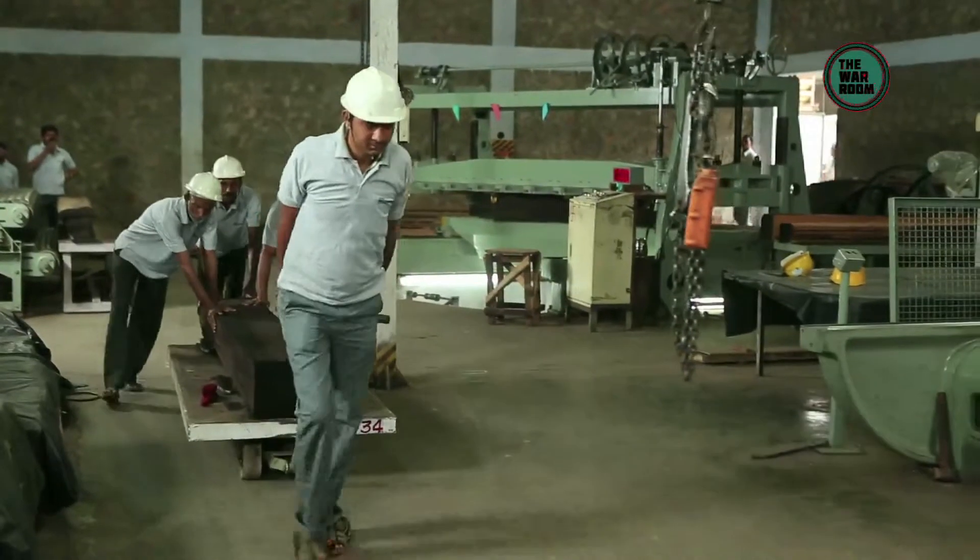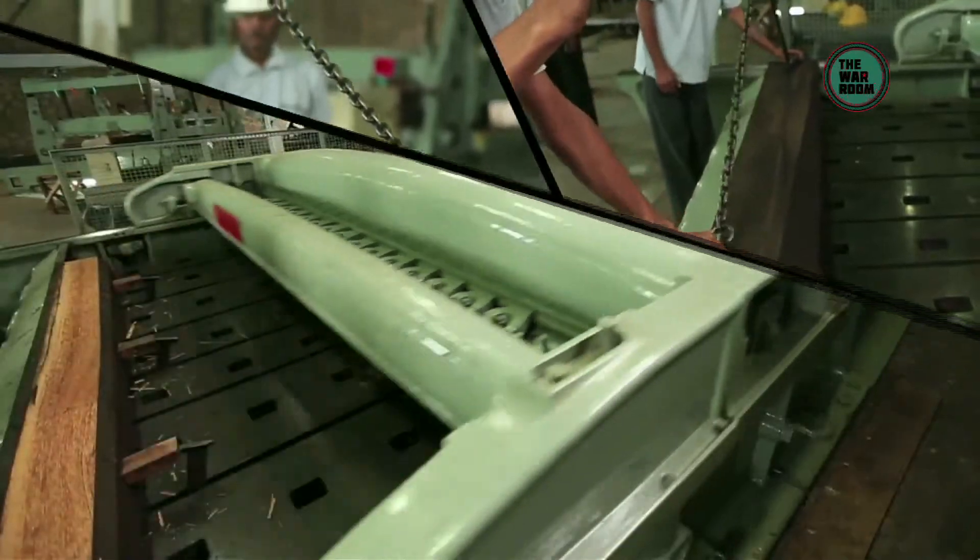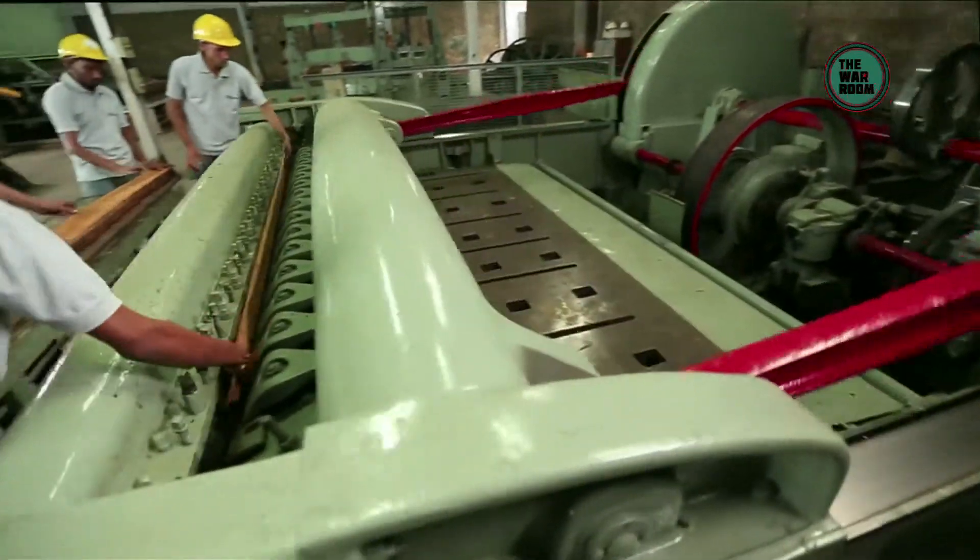Now that the logs are ready, it's time for the fun to begin. The flitches finally take form. The logs now find their way to slicing machines, where they metamorphose into numerous thin slices — or as they are called, leaves.